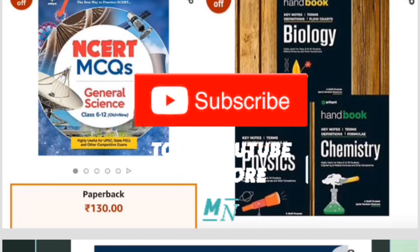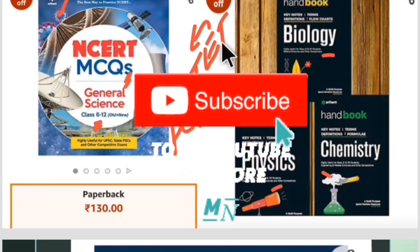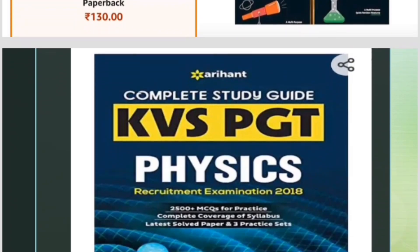Moving further to science books — again, Arihant Publications has NCRT MCQ questions for general science from classes 6 to 12. This book is very useful as most MCQ-type questions will be covered. General science includes physics, chemistry, and biology. Separate handbook books from Arihant are also available for biology, physics, and chemistry individually. These are suitable for both HSTR and GPSTR levels.